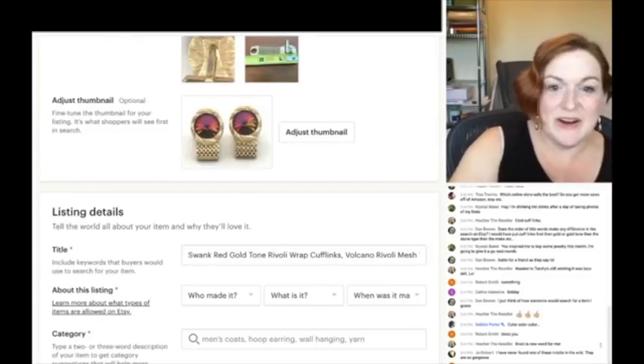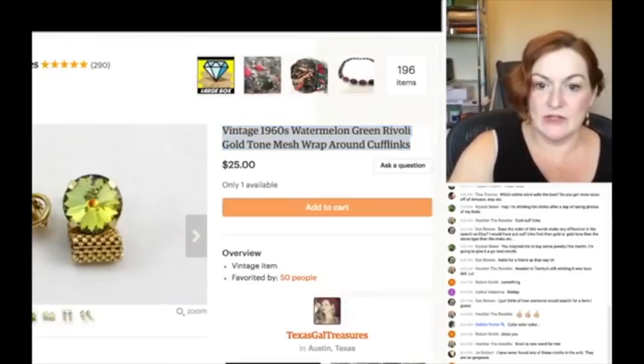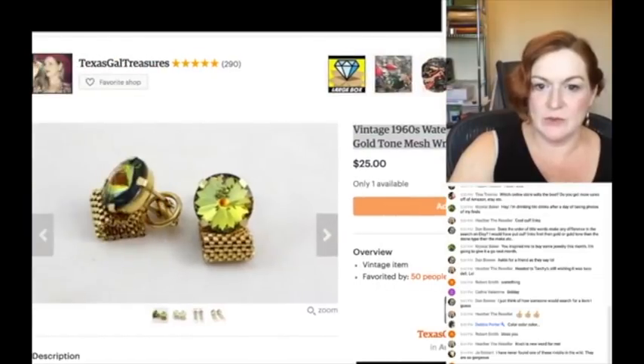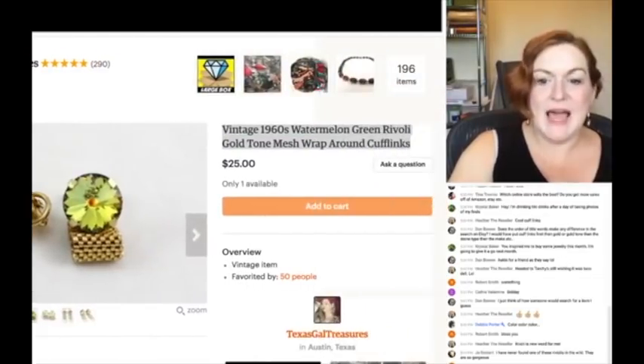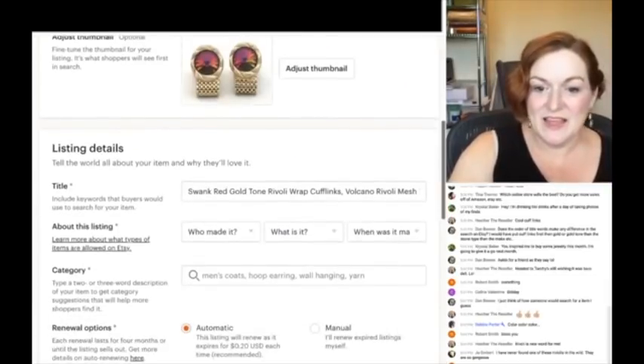The green ones I think I could have sold for more — this was early days and I ended up selling those for $25, and now I'm like, I could have gotten more for those probably.